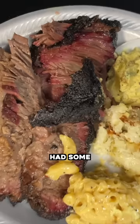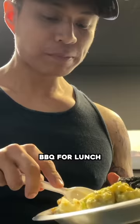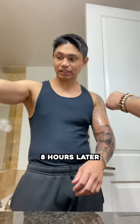The next day, I had my usual breakfast, then it was time for the second session. Had some super fire barbecue for lunch. Eight hours later, here's the progress.